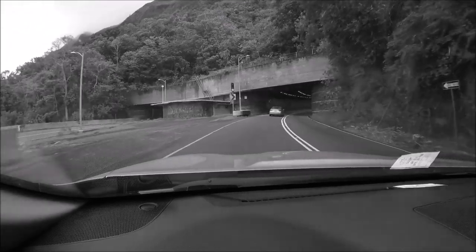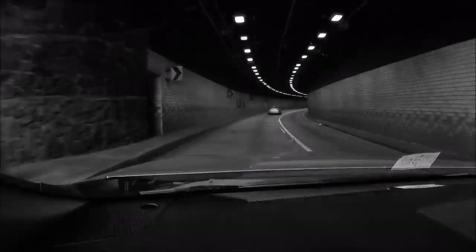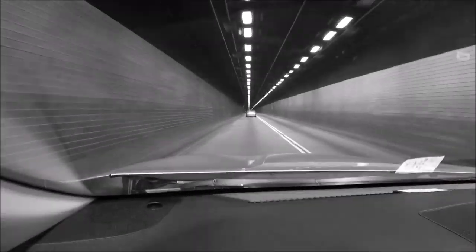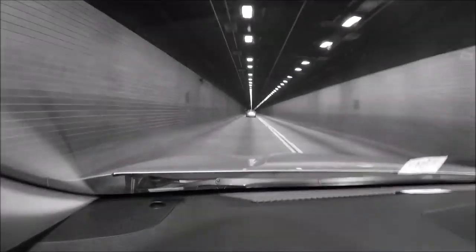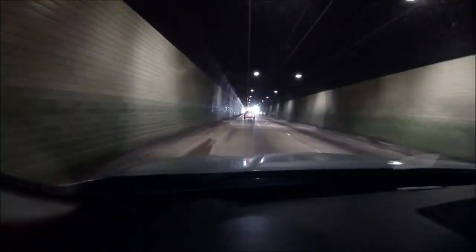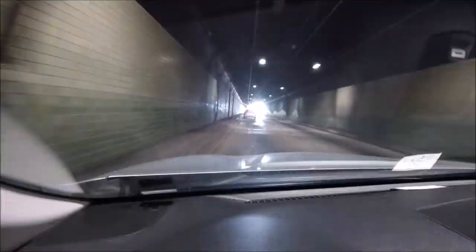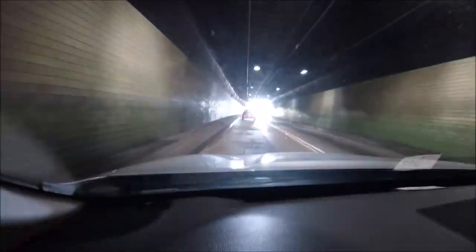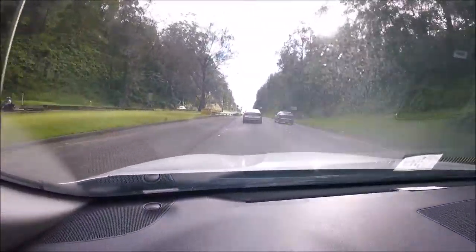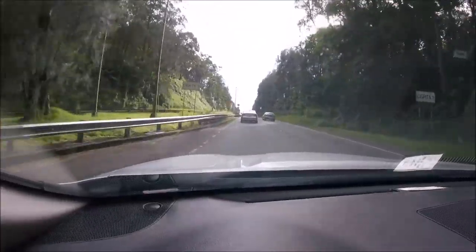Hopefully this is going to take us from the cloudy side of the mountain to the sunny side of the mountain. Well, I think maybe it did — because it was solid cloudy on that side, and it's sunny on this side. Isn't that cool?